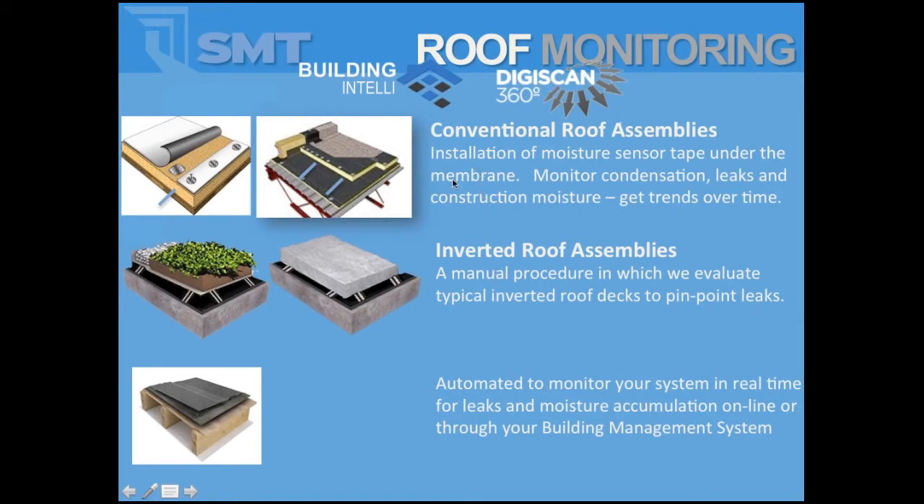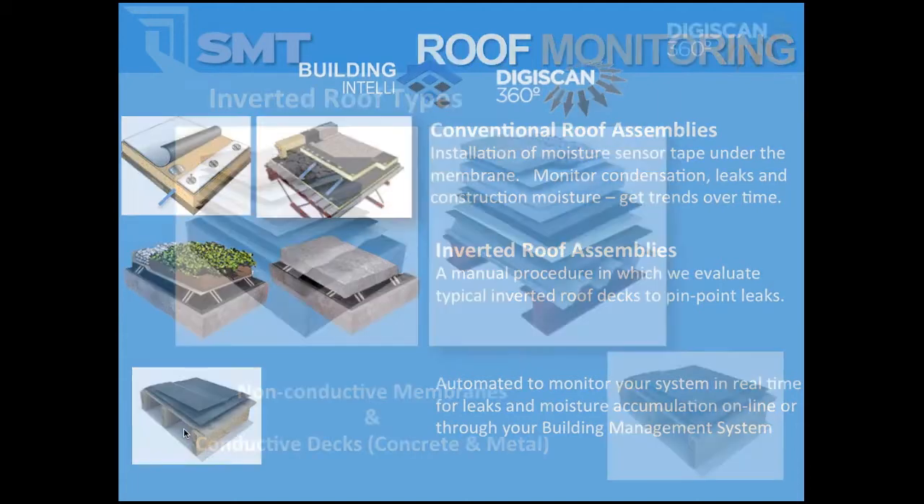Typically, we get involved in conventional roof assemblies by putting detection tapes underneath the membrane on the dry side, looking for the presence of water. For inverted roof assemblies, we're not only doing scanning but also putting the detection tape on the wet side of the membrane using a 316 stainless steel detection tape. For wood decks, we basically monitor the condition of the wood underneath, looking at where leaks occur, with point moisture monitoring solutions — particularly with two-pound spray foam on the underside.